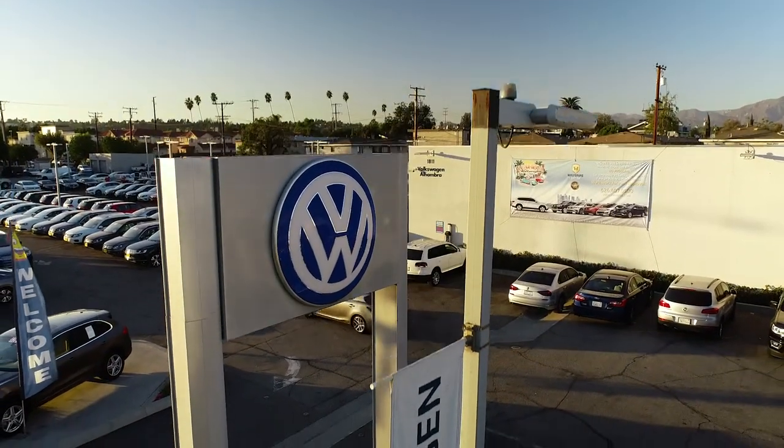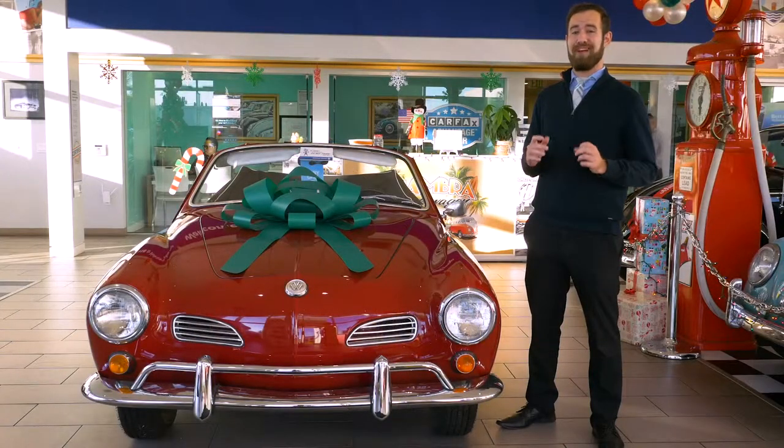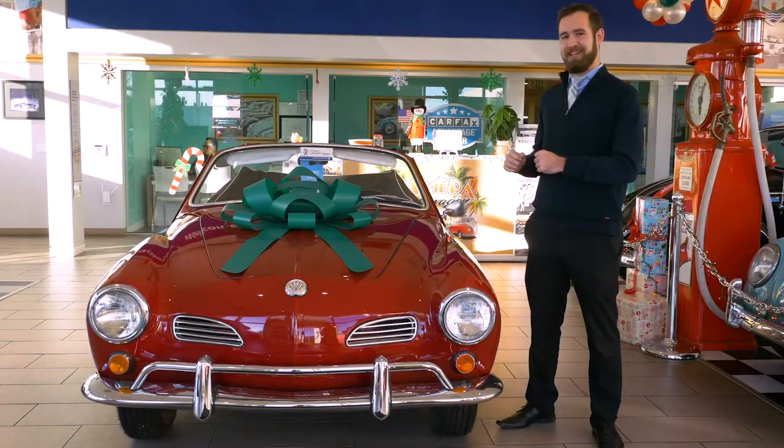Hi everyone, I'm Billy Opp from Volkswagen Alhambra and today we will be taking a look at one of Volkswagen's most iconic vehicles, the Karmann Ghia.